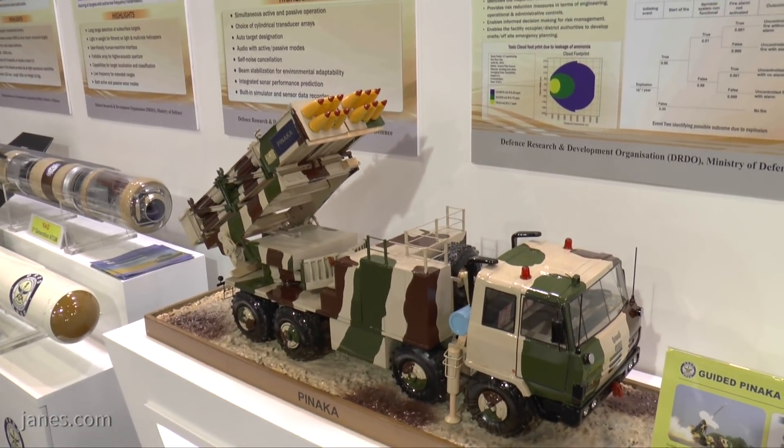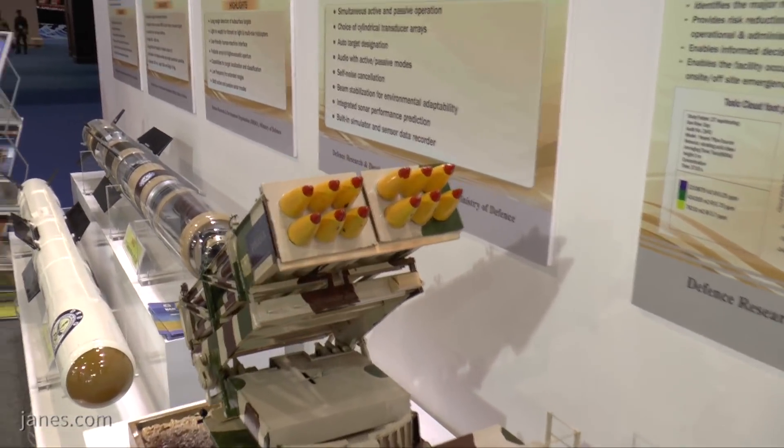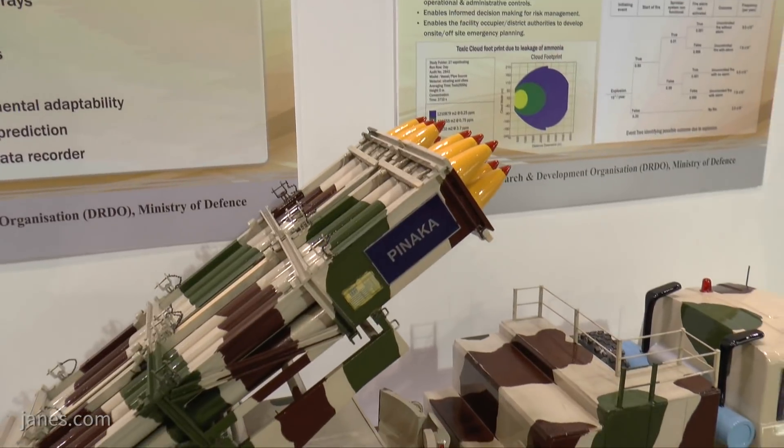But more recently they have developed and placed in production a guided rocket, which enables targets to be engaged at a much longer range with more of a precision effect. That has an inertial navigation and a GPS guidance system.